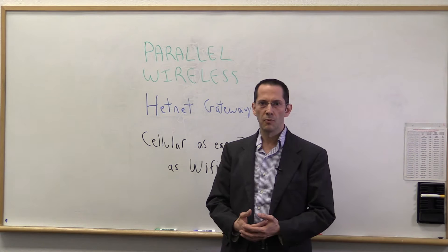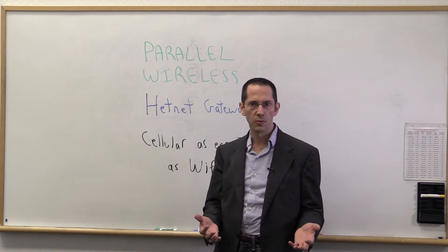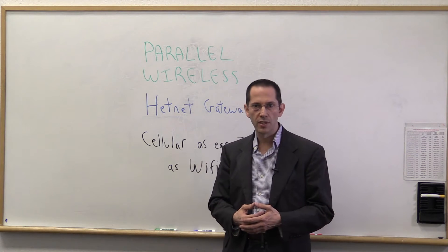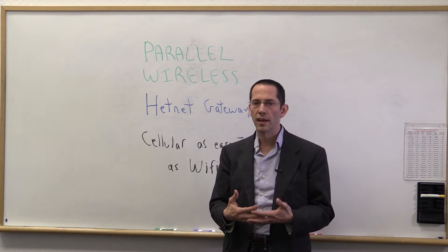Hello, my name is Steve Papa. I'm one of the founders of Parallel Wireless. I'm here to share with you a big announcement we have this week, introducing the world to our HetNet gateway technology, which is all about making the cost of deploying cellular approach that of Wi-Fi.